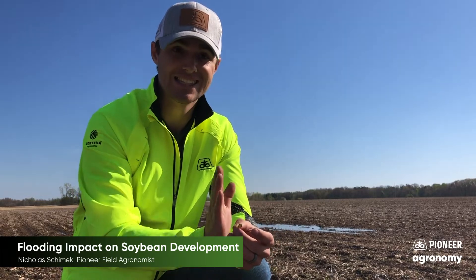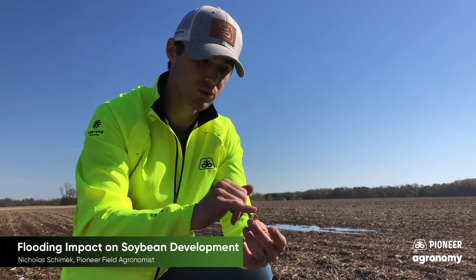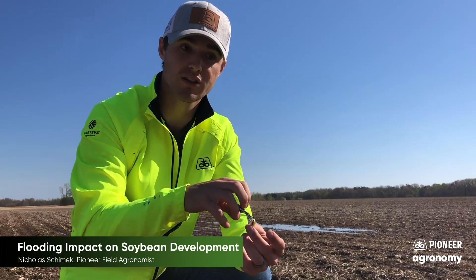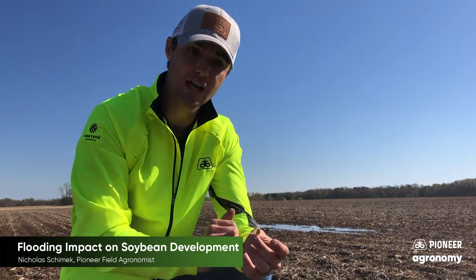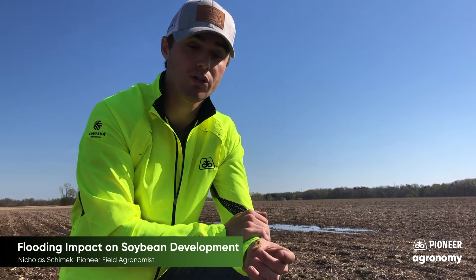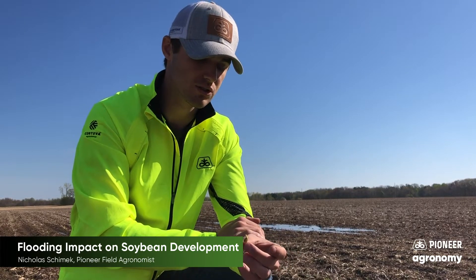The hypocotyl is going to be that stem that grows towards the soil surface. It's going to form a crook, and this crook is going to pull up the two cotyledons. These cotyledons are important because they're a food source for that early developing seedling, and they're also going to protect that growing point as it's being pulled towards the soil surface. As the hypocotyl starts to emerge, that crook starts to be pulled up and it will straighten, and the cotyledons are going to start to open up exposing that growing point. It's going to take roughly 90 to 130 growing degree units for us to see this emerge, depending on management conditions.